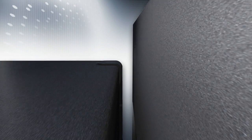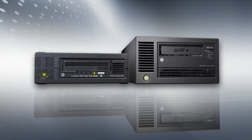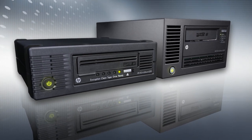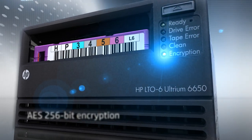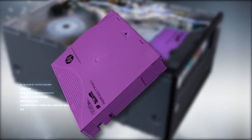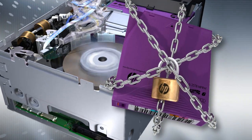The HP LTO6 Ultrium 6250 tape drive is the half-height model, with the HP LTO6 Ultrium 6650 drive delivered as a full-height form factor. Both are available as internal or external models. For complete data security, the HP LTO6 tape drives have the highest levels of data encryption built into the hardware, which can be used in conjunction with most popular data protection applications. WORM media is also available for legal compliance applications.